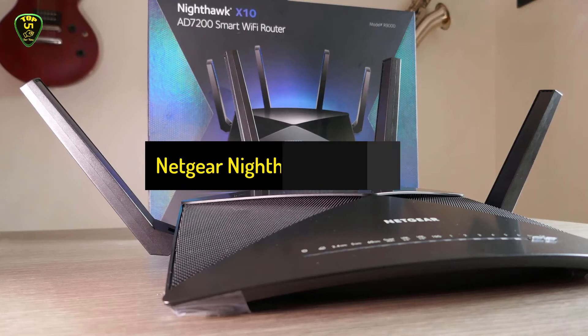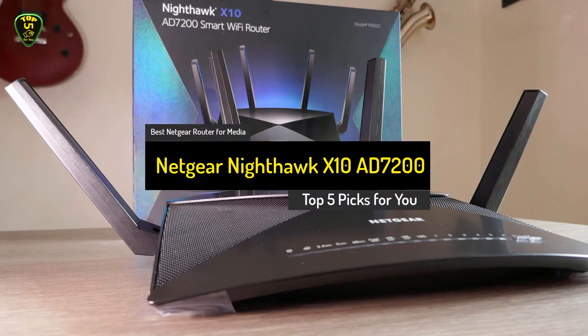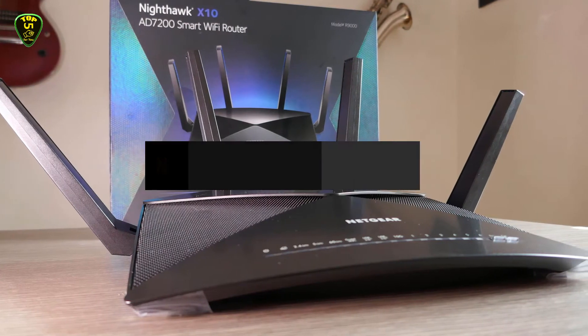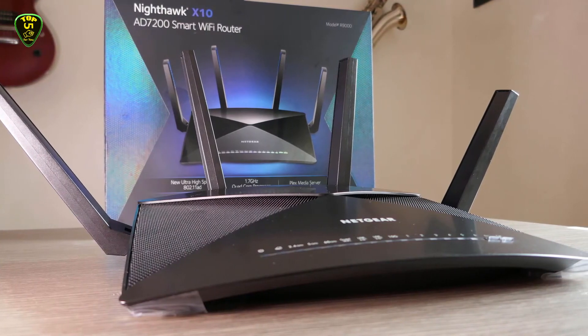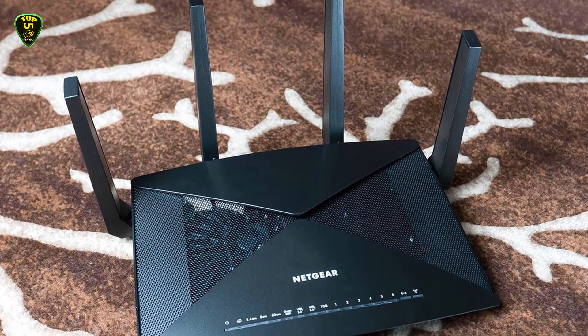Coming in at third place, we have the Netgear Nighthawk X10 AD7200. The Netgear Nighthawk X10 AD7200 is best for media. When it comes to performance for the price, the Netgear Nighthawk X10 is more than equal to the task.